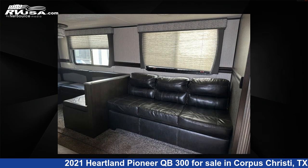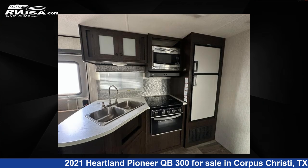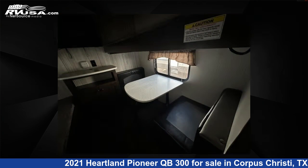The floor plan layout of this travel trailer features bunkhouse, front bedroom, and U-shaped dinette. For more information and pricing on this unit, and to see all units available for sale by Optimum RV, Corpus Christi, visit RVUSA.com.